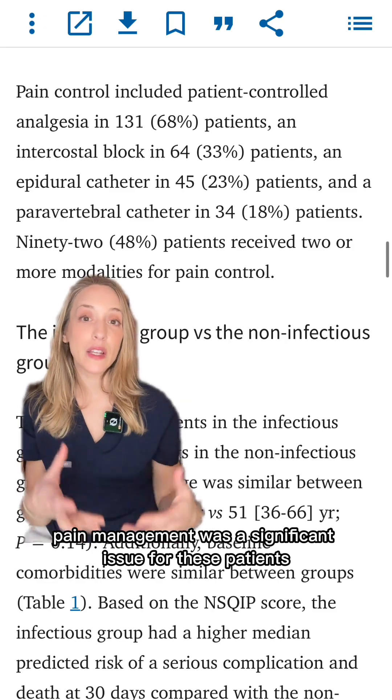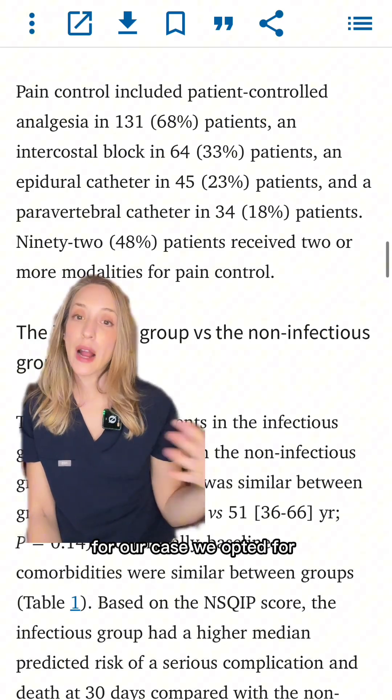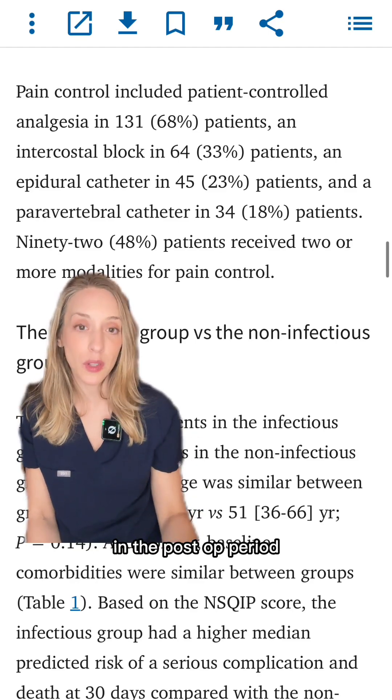Pain management was a significant issue for these patients — 68% of them required a PCA. For our case, we opted for an epidural catheter, and I'm really glad we did it because we were able to keep our patient relatively comfortable in the post-op period.